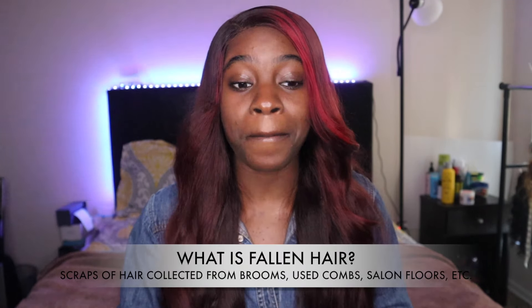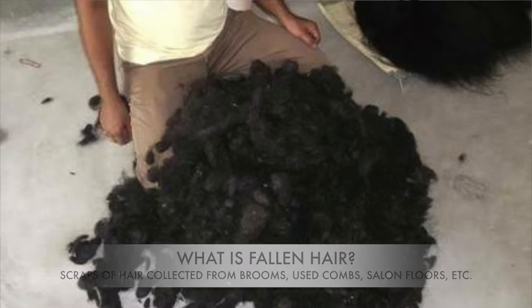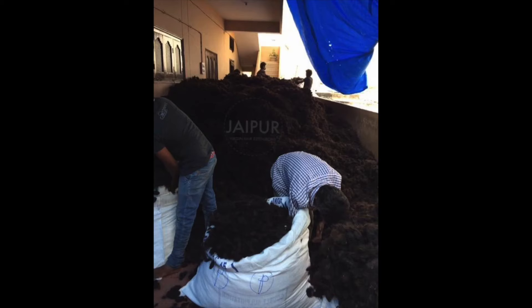Fallen hair is hair that is picked off of salon floors, brushes, combs — you name it. It's picked off of the floor, and to make it nice and presentable, it's dipped into silicone and different types of chemicals and acid to make it appear better than what it actually is. And that is what gives it the nice and shiny appearance along with the actual texture that it comes with.